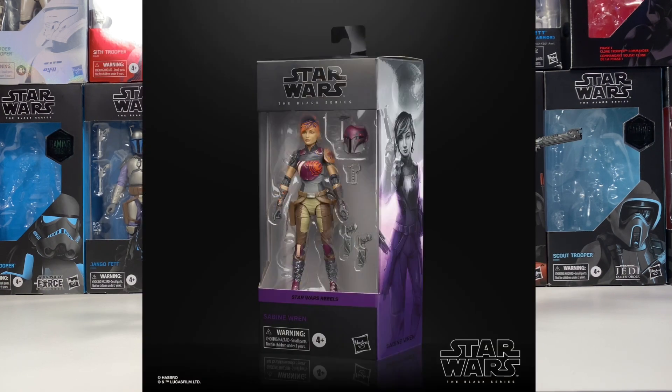Next up is Sabine from the Rebels line. I missed out on the original one and never pre-ordered the new version in the new Rebels box. It's one I really like — I like Sabine quite a bit and I do have quite a few Mandalorians, so it'd be really cool to get her with the rest of those. I know it's more of an online exclusive, but eventually I'm going to try to pick her up.